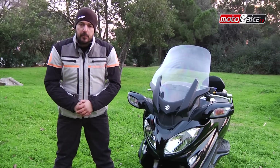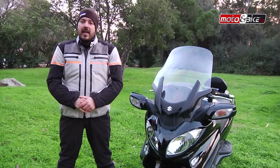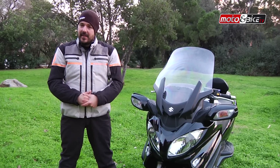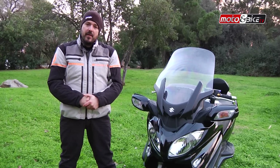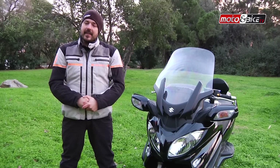Suzuki Bergman 650 - πρωτοπαρουσιάστηκε το 2002 και από τότε ουσιαστικά είναι το σκούτερ το οποίο άνοιξε και την αγορά των τουριστικών σκούτερ, με Yamaha, Aprilia, Gilera και BMW να ακολουθούν. Σε αυτήν την εκπομπή θα οδηγήσουμε το Bergman 650 και θα δούμε από κοντά όλα τα πολυτελή χαρακτηριστικά του, αλλά και τη νέα του τιμή.